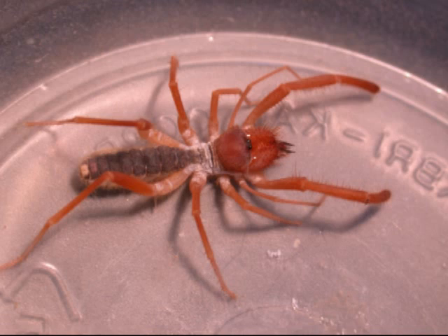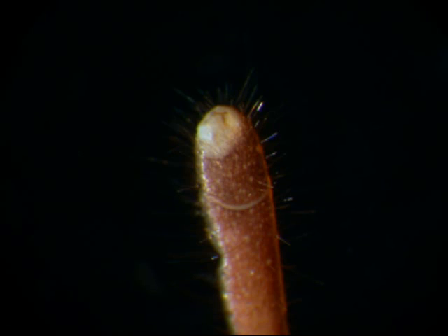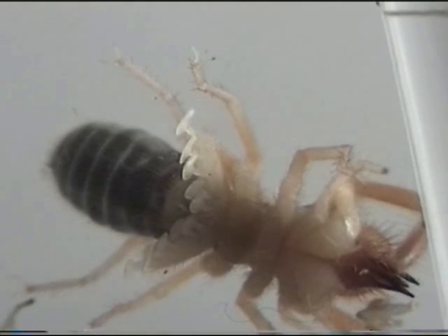The pedipalps, which look like long legs held in front of the animal, are tipped with glue-secreting hairs for grappling with prey. Underneath the last pair of legs are several stalked leaf-like structures called racket organs, which track chemical signals on the surface of the ground.